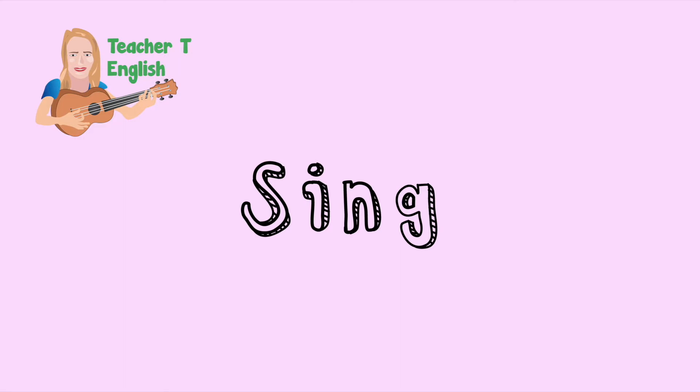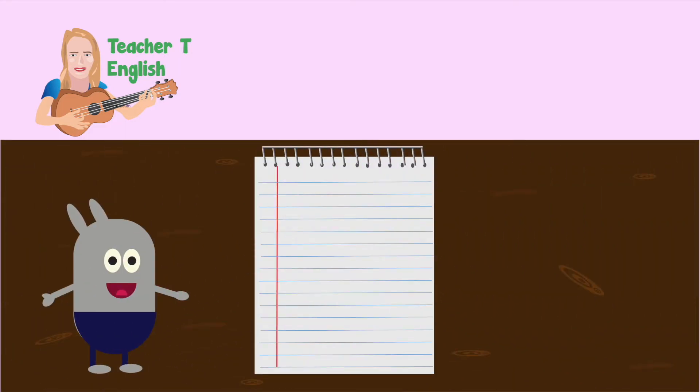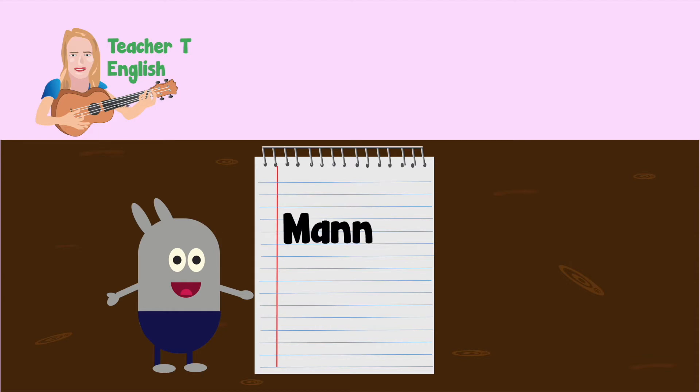It's time to sing. Now let's sing the manners song. Please.